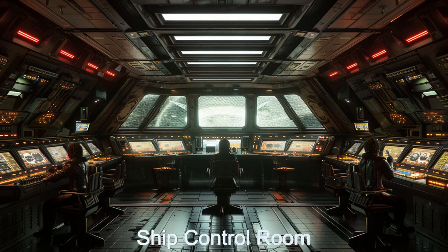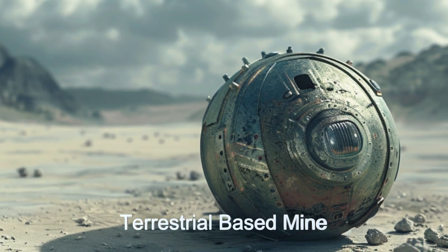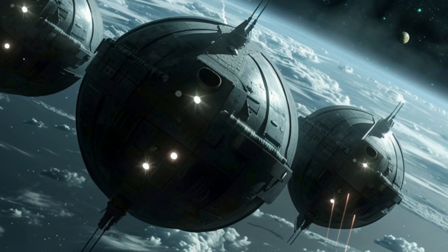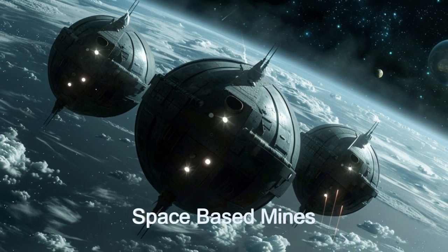This extraterrestrial marvel boasts an anti-gravity mine deployment system capable of deploying terrestrial and space mines, including explosive and signal jamming variants. The signal jamming mines attach themselves to the hull of enemy spaceships and will jam and block signals from that and surrounding ships.